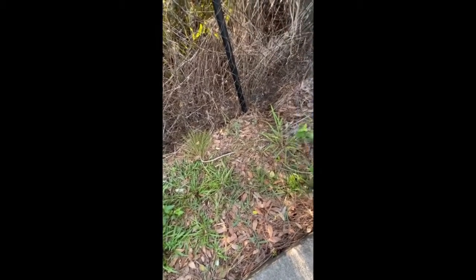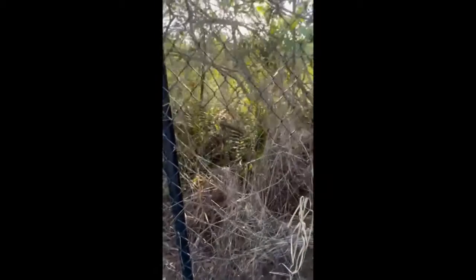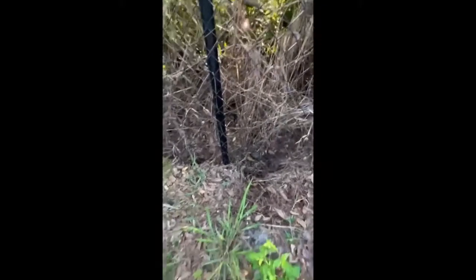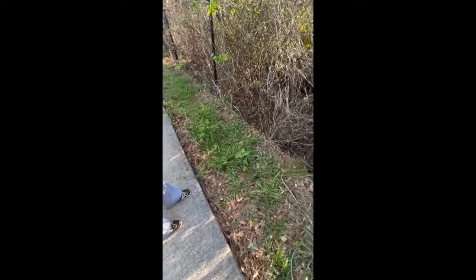He'll make it to the water. There's water right there. Good job, Mom. See you later, turtle. Get out. See you later. All right, thank you.